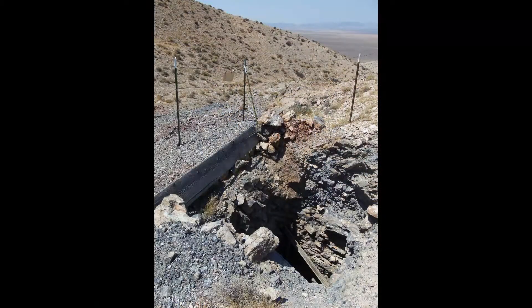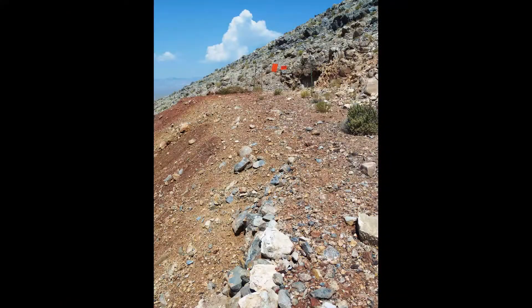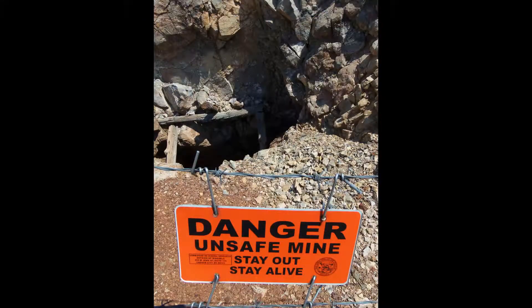From the base of the wash we start up the mountain. Our objective is the second mine shown in this video — the one seen from our vantage point on Dixie Valley Road. It turns out that the long row of red oxidized rocks is a prepared trail to the mine, though at this point it is virtually gone.